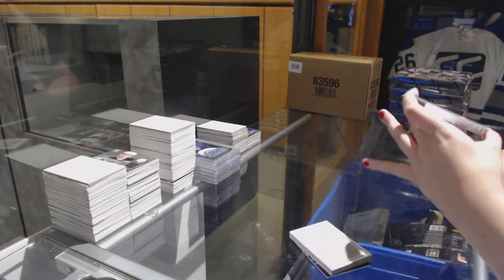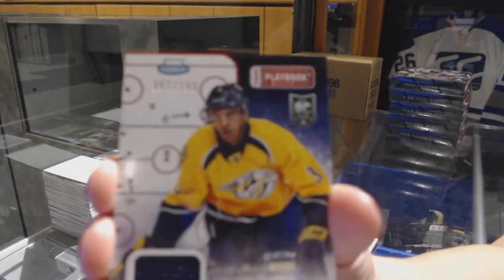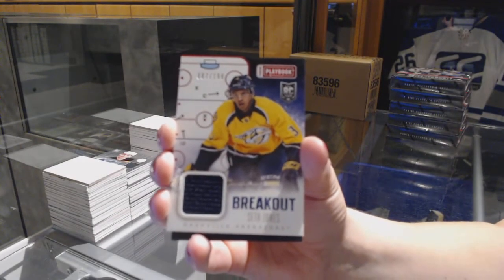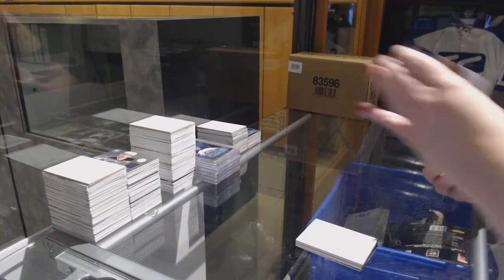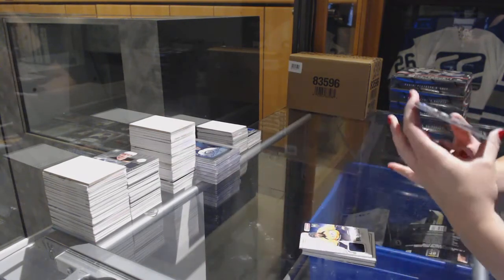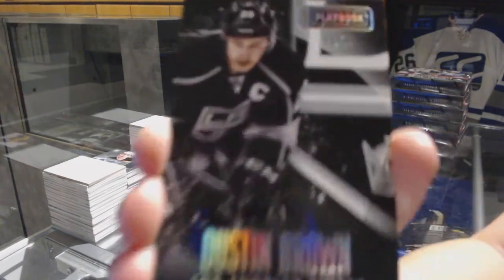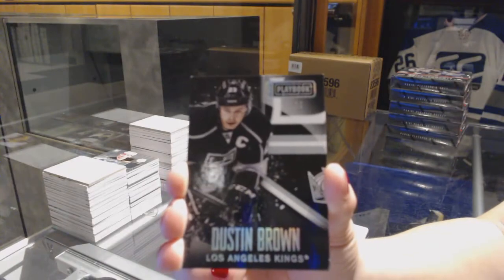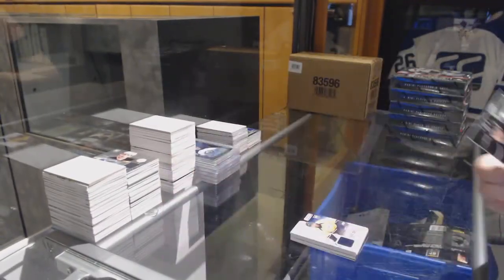For the Nashville Predators, we've got a Rookie Breakout Jersey number to 199, Seth Jones. And for the LA Kings, we've got a Spectrum Base number to 10, Dustin Brown.